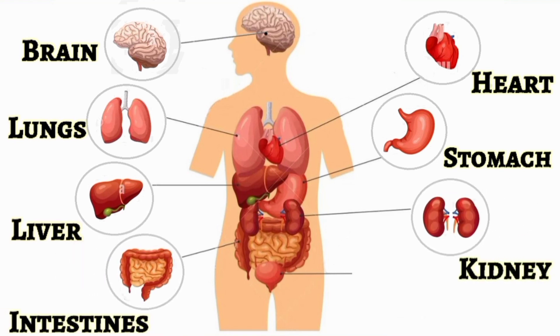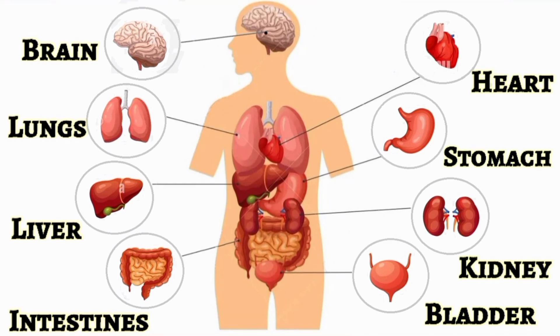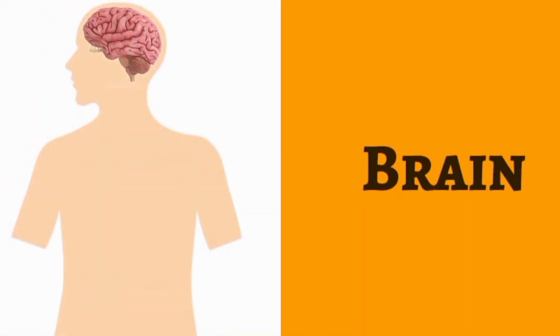kidney, intestines, and bladder are our major internal organs. As we can see in the picture, all the internal organs are connected to each other and they all perform different functions with a single goal — that is keeping our body healthy. So let's learn one by one about the different functions of our internal organs, starting with